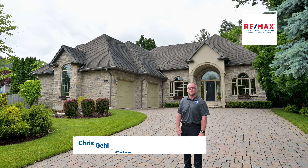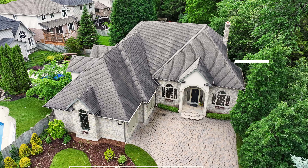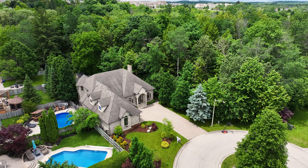What a great spot. For more information or your private viewing, give me a call today or visit lovethathouse.com. Thank you.